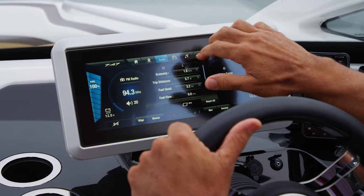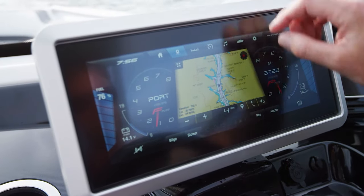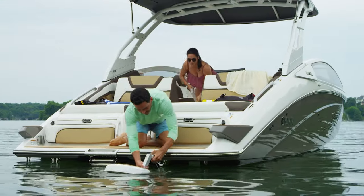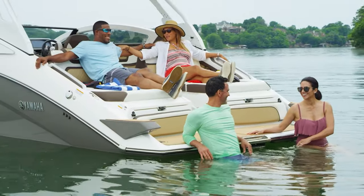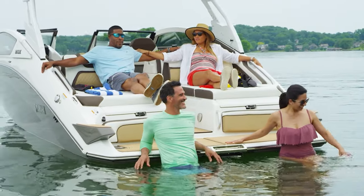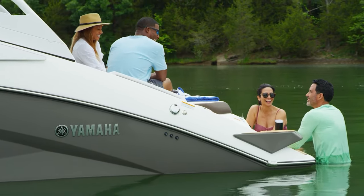To control the other functions of the 275, select the appropriate tab located across the top of the display. Industry-first features can be found everywhere on the 275 series. At anchor, two removable swim-up seats can be attached to the stern. These seats sit just below the water's surface, providing comfortable in-water seating facing the transom of the boat.